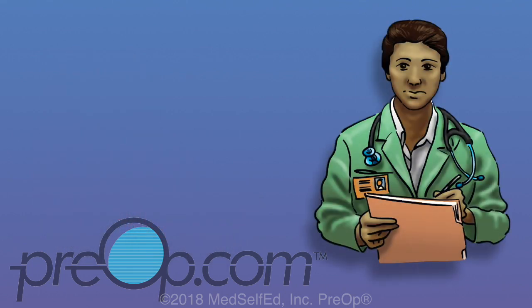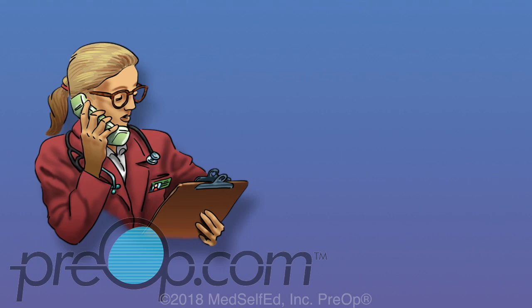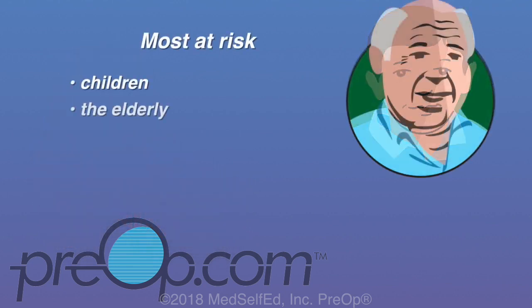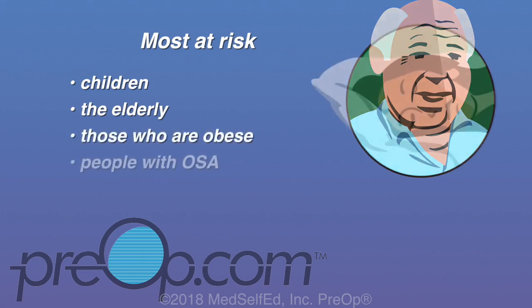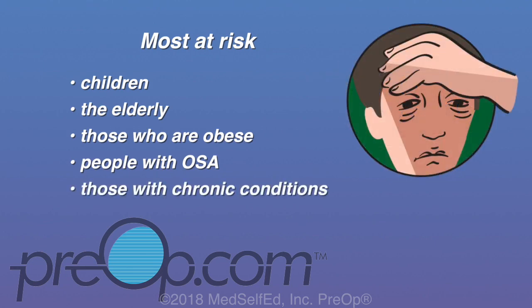Risks associated with anesthesia vary depending on the type of anesthesia you have, your overall physical health, and how closely you follow your doctor's instructions prior to surgery. Many risks are related to temporary side effects, and in general there are more risks with general anesthesia than with other types. Some patients are at higher risk to start — this can be true for children, the elderly, people who are overweight or obese, and those who suffer from obstructive sleep apnea. People with known medication allergies, a previous reaction to anesthesia, and those with chronic medical conditions are also at higher risk.